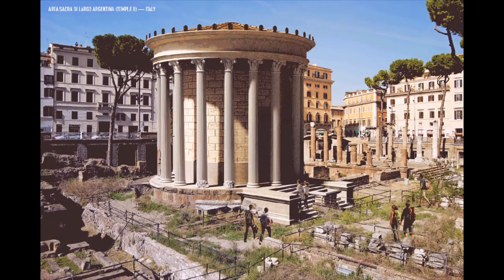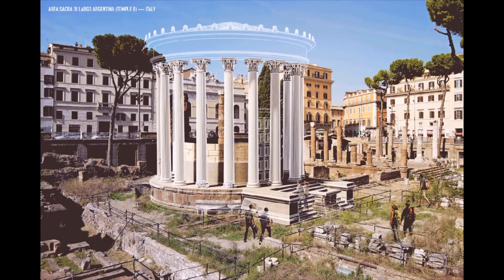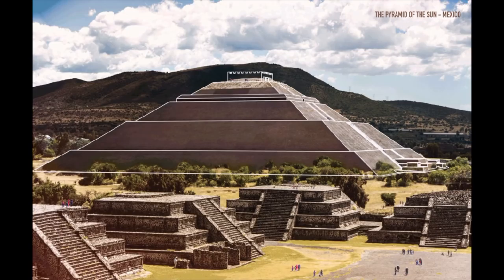In these GIFs made for Expedia by Neomam and the Zysrenderen, converted to HD video by Sivild, seven architectural wonders are reconstructed into their original form, allowing us to see how the ruins visible today developed from the initial structures in all their glory.